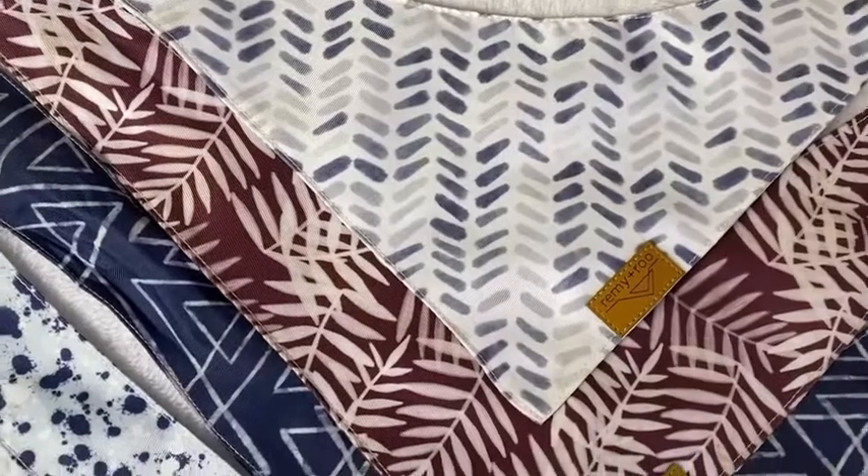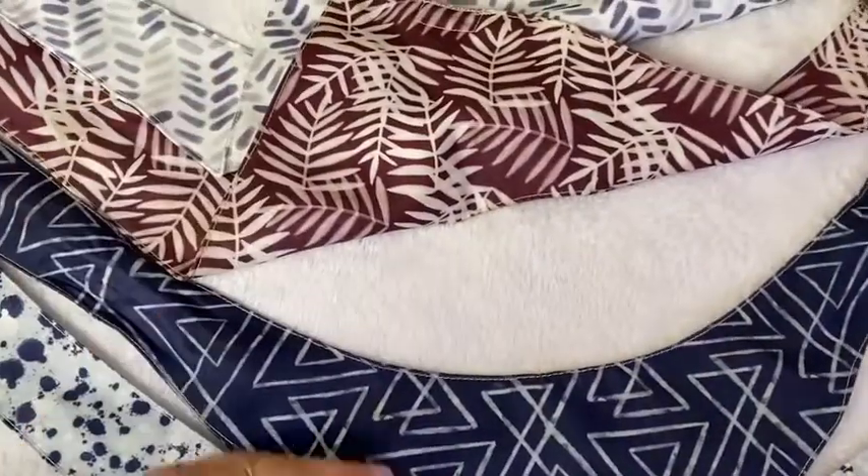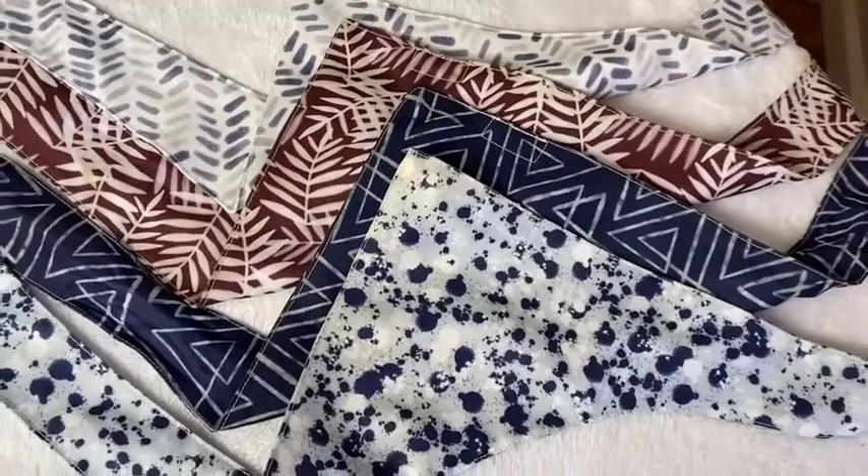Hey, it's Lisa and Mr. Cookie here with WTI, and we want to tell you how much we love these bandanas from Remy and Rue. These are the designs in the size large. I like that they are double sided with the same fabric and designs in the front and in the back.